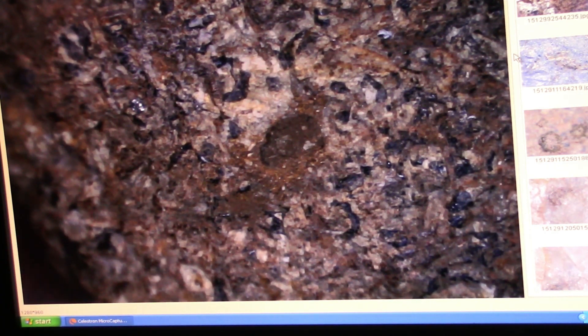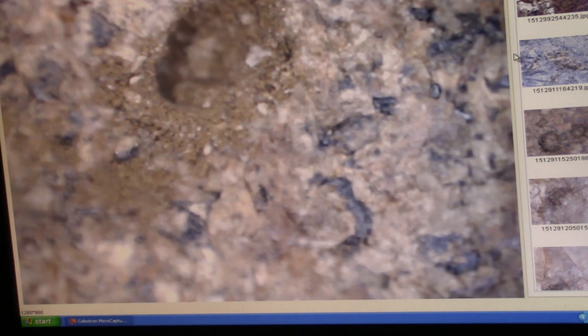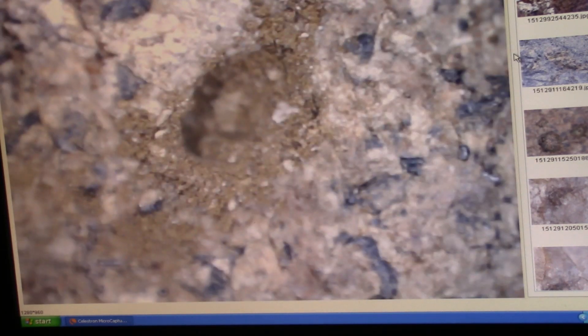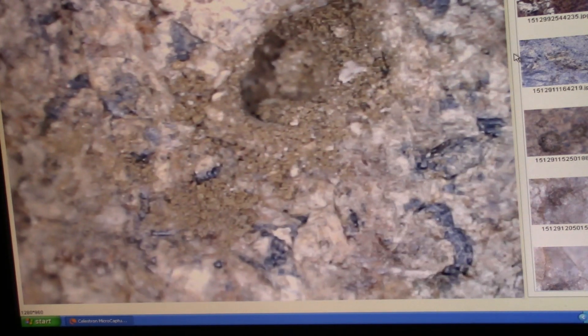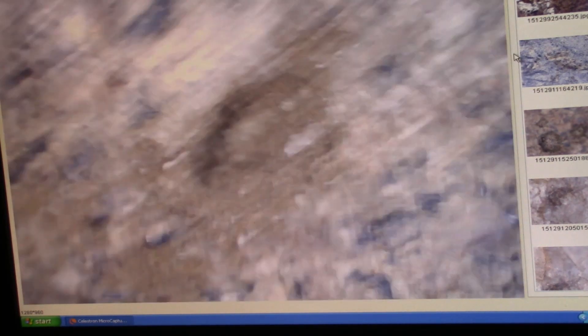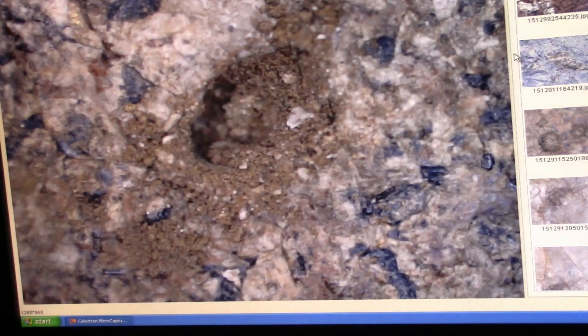Now you see all this stuff? Let me get closer so you can see all the debris around that hole. You see that? Now if I put water on there it would turn red. Now let me change the light — I might even be able to see it turn red just by showing it with the light down.